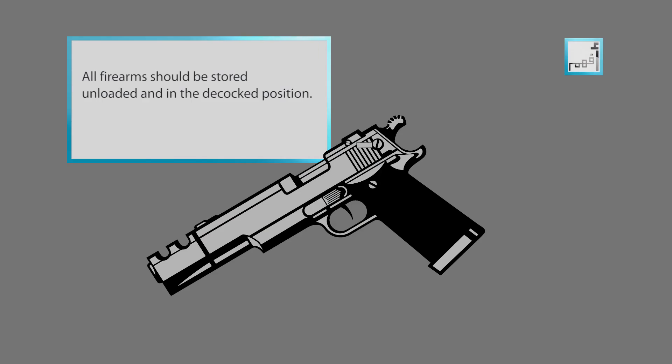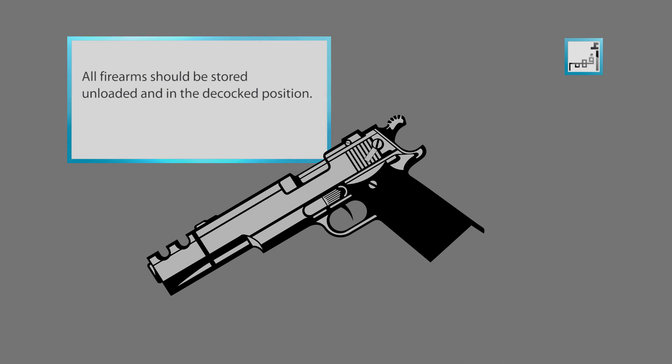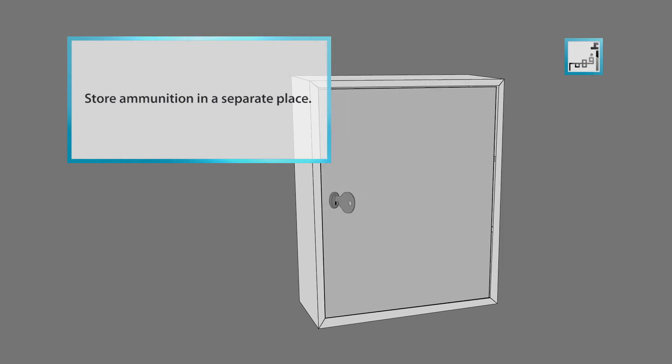If you own firearms, all firearms should be stored unloaded and decocked with safety on. Store ammunition in a separate place and in a securely locked container, and keep keys where kids cannot find them.